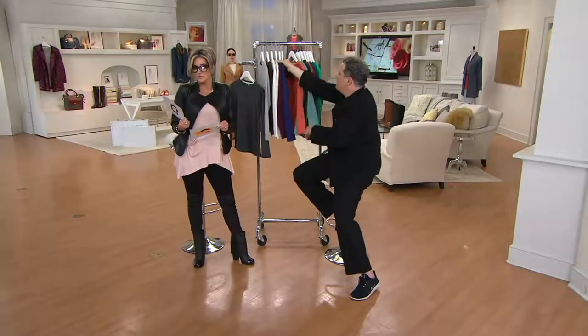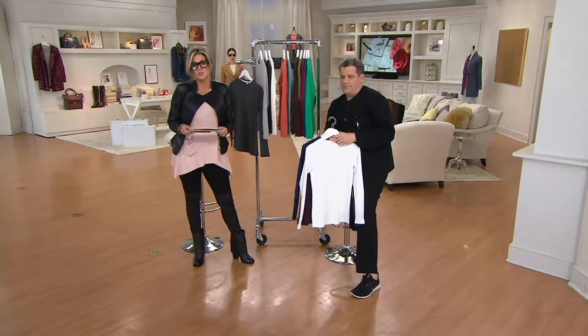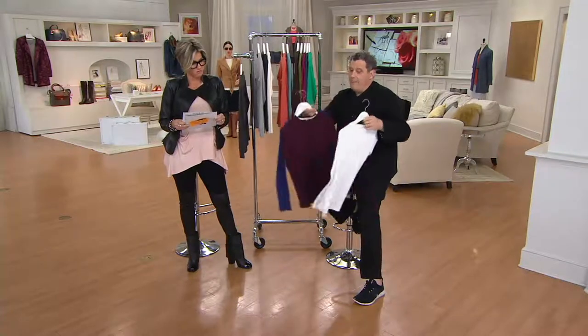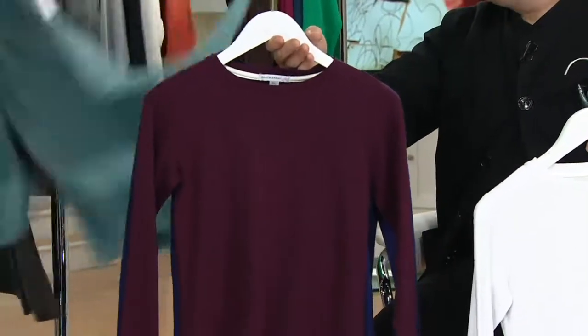All of these are on a buy more and save. And if you're wondering what do I layer under the leather jackets, what do I layer under the wool cardigans — navy, burgundy. My favorite is called burgundy but it's really like a raisin.